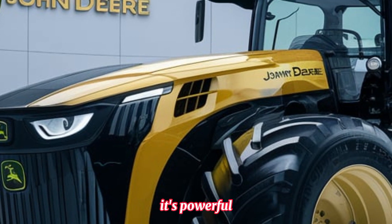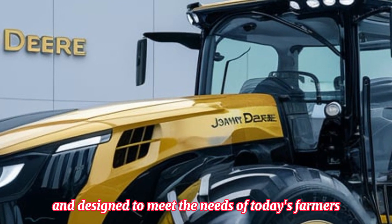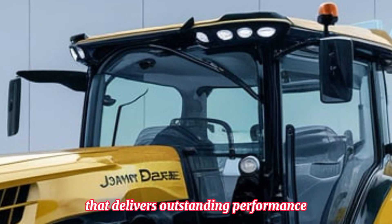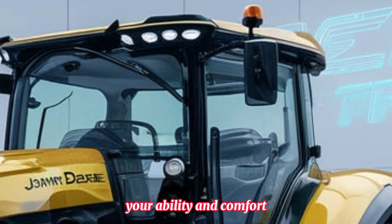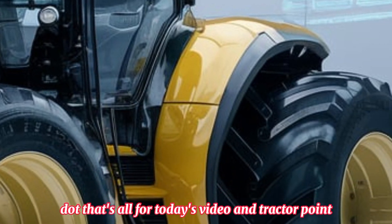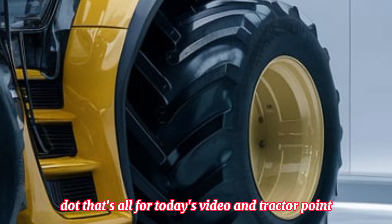John Deere has once again set a new benchmark with the 2025 National Tractor. It's powerful, efficient, and designed to meet the needs of today's farmers. If you're looking for a tractor that delivers outstanding performance, durability, and comfort, this one should be at the top of your list.